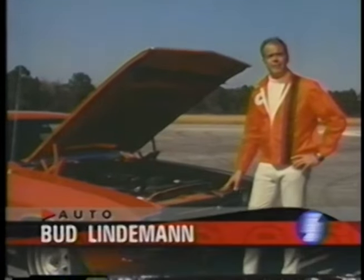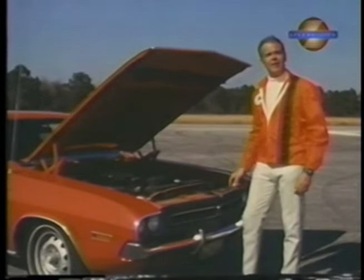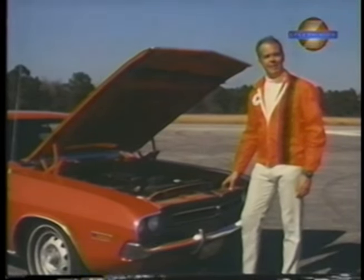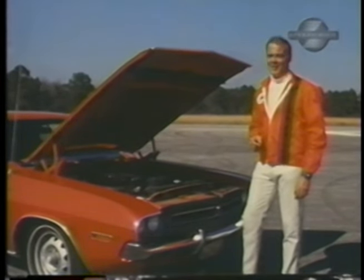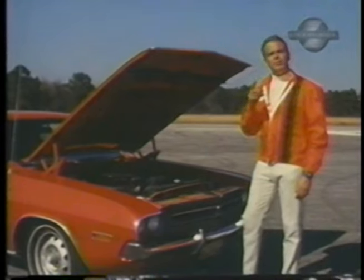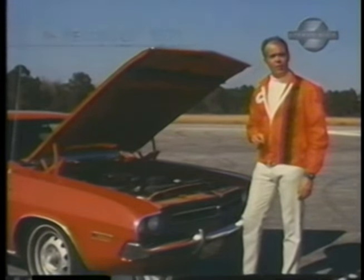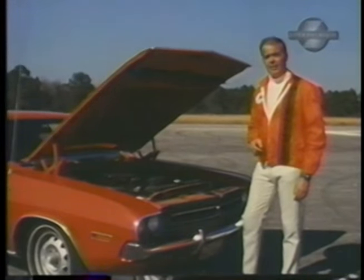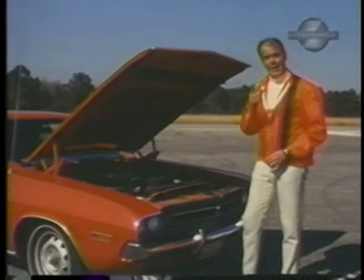383 cubic inches, fed by a four-barrel carburetor, and all the action up here is funneled to the rear wheels via a four-speed manual transmission. Now, if you think this 1971 Dodge Challenger is hot, you're right. But it offers more than just a pile of muscle. The Dodge boys put a lot of engineering know-how into this one, and it paid off in just about every department. Our driver twisted this Challenger every way but loose, and it looked like this.